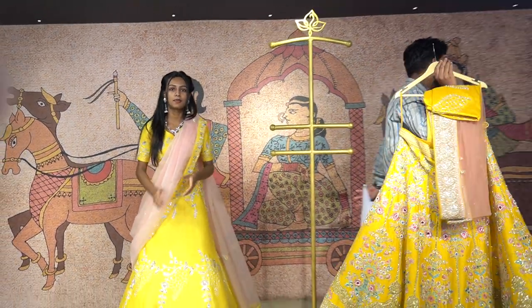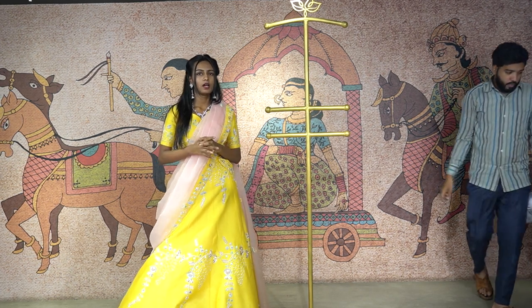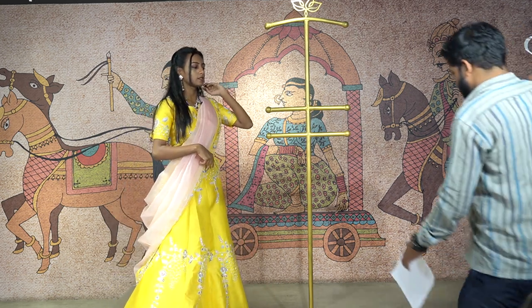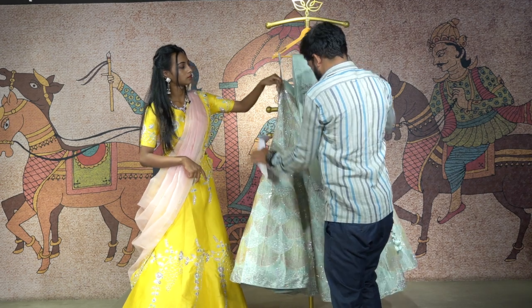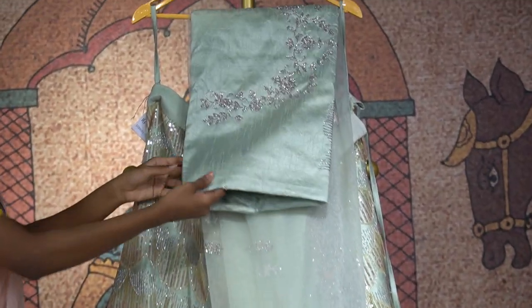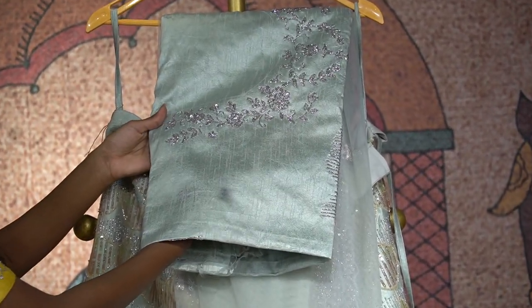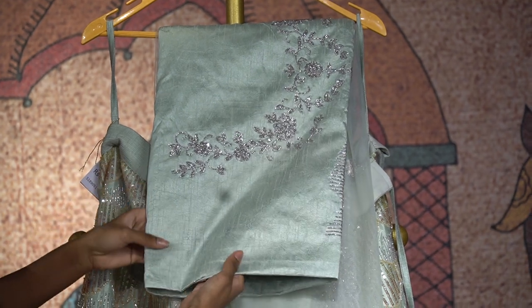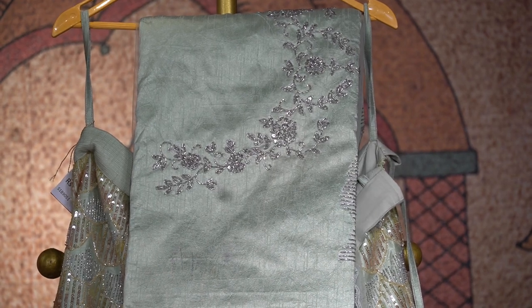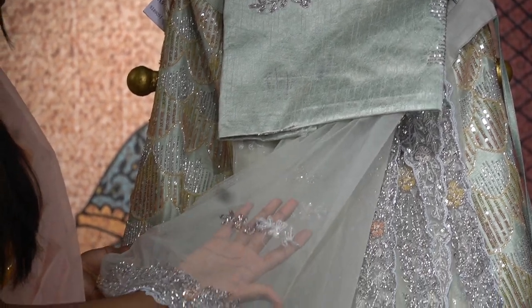Powder blue shade is just amazing. Powder blue lehengas are just amazing — blue is the best shade. Today I have this powder color shade of blue. This is again a raw silk lehenga with a raw silk blouse with silver embroidery work. Coming to the dupatta, you have a combination of powdered blue floral random sequence on a netted dupatta.